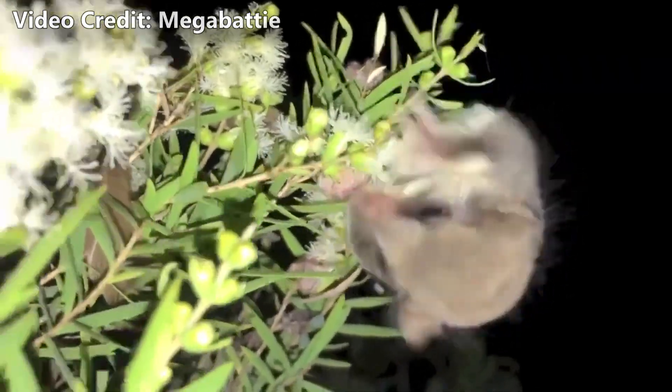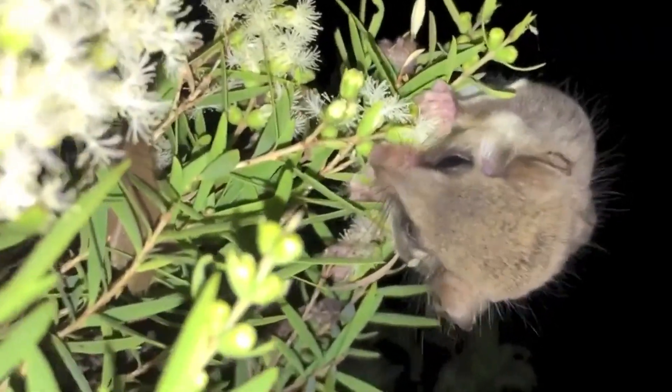Today on Animal Fact Files, we're discussing Feathertail Gliders and Feathertail Possums.